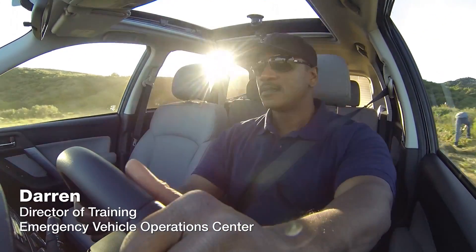Let's get to know them. I was formerly a SWAT member for 10 years. In my current assignment, I'm the Director of Training for an Emergency Vehicle Operations Center. I was a police officer for 16 years. I was a paramedic for 27 years. I've got 21 years of law enforcement experience. I've been in law enforcement for approximately 23 years.